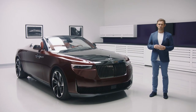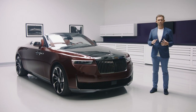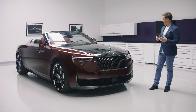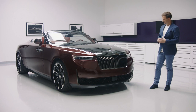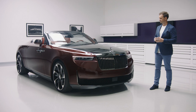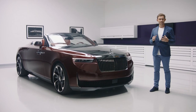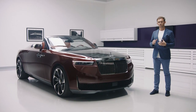Our contemporary movement of coachbuild is about creating something artful that has real meaning. La Rose Noire Droptail is glamour distilled, imbuing the personal passions and distinctly bold visions of the commissioning couple, and it is all the more extraordinary for it. It is an elevated statement of true connoisseurship.